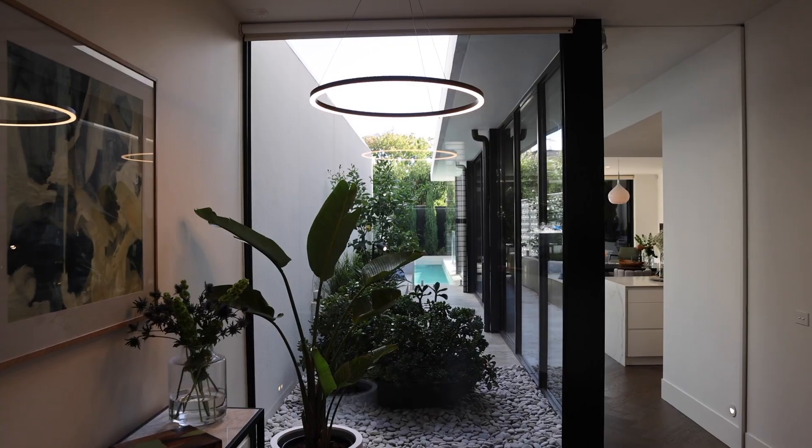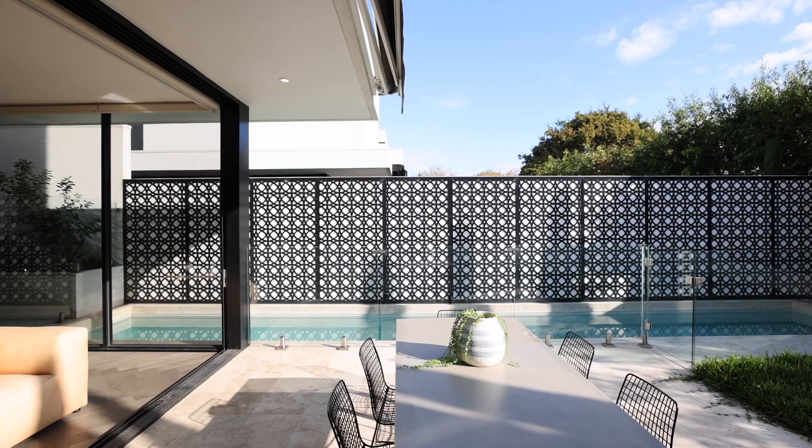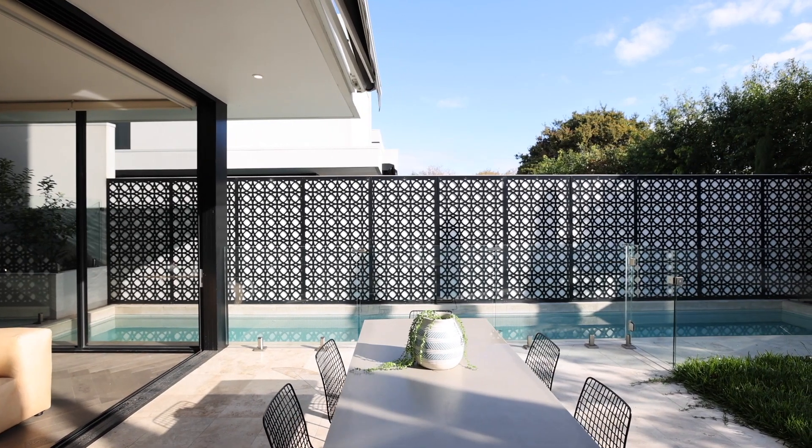Well, there you go, ladies and gentlemen. I'm very privileged to be selling 3D Moffat Street, Brighton. I cannot wait to meet you at an open for inspection. It is a four-week expression of interest campaign. I look forward to seeing you. I'm Matthew Pillios from Marshall White.